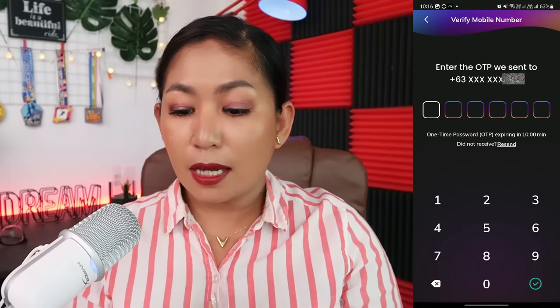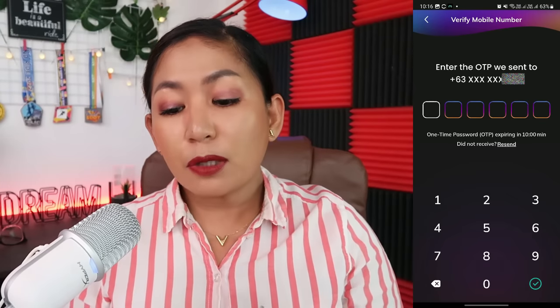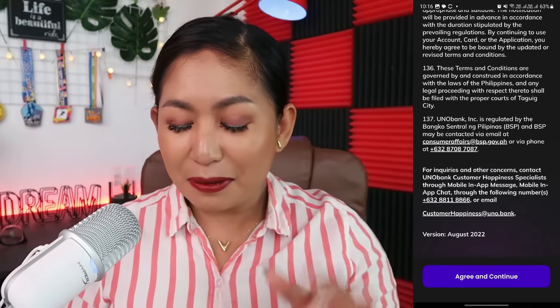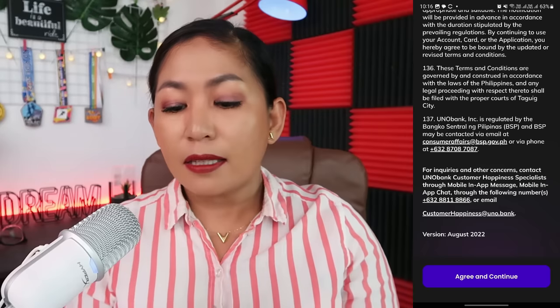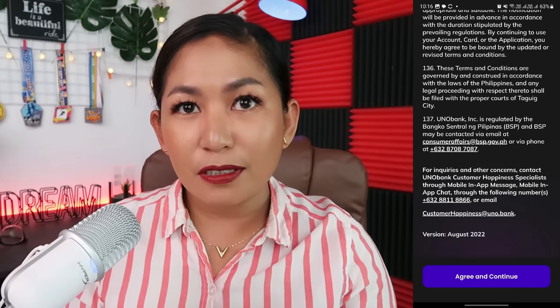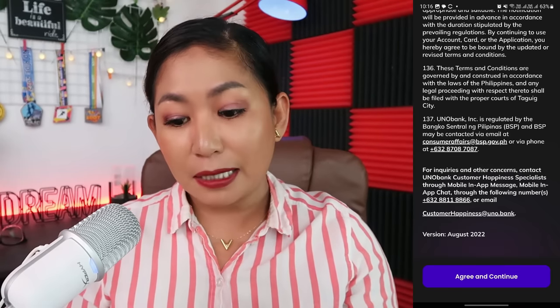The app will send a six-digit OTP, and you have ten minutes to enter it before it expires. Once done, you'll go through the terms and conditions. You won't be able to click 'Agree and Continue' unless you scroll down — so make sure you read it. Before scrolling down, you'll see in item 137 that Uno Bank is regulated by the Bangko Sentral ng Pilipinas. The BSP email and phone number are listed there, so we can be confident that Uno Bank is legit. If there's ever a problem, we can go to BSP.